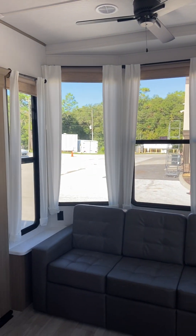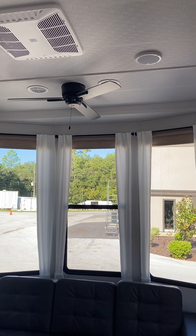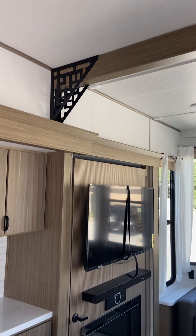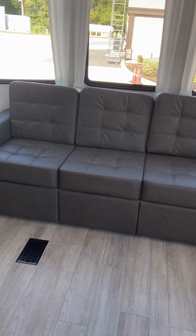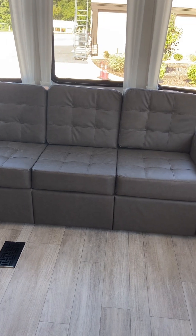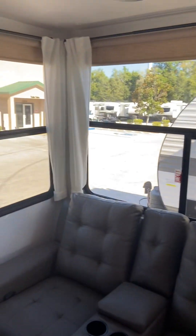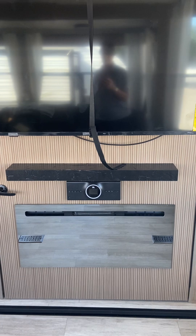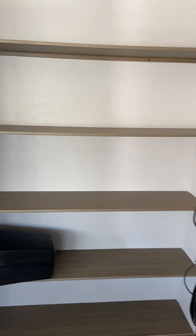Look at those beautiful big bay windows in the front. You've got your ceiling fan and some really nice aesthetics up there. You have your sofa which also makes into a bed, so if you have company you can use it. You have theater seating right here, and your entertainment system with your fireplace. And behind this door is a nice big pantry.